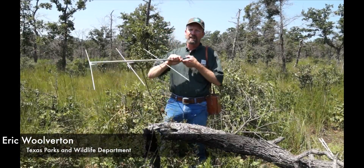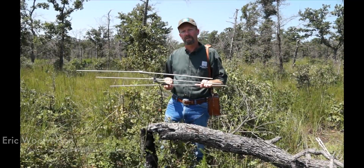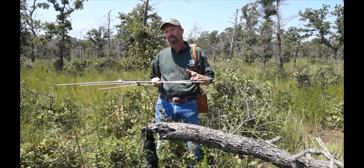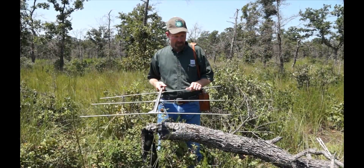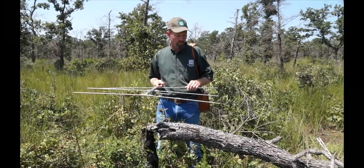This afternoon we're out here on the Gus Engling Wildlife Management Area at a site of a National Wild Turkey Federation Texas Parks and Wildlife super stocking. Turkeys were released in February of this year, 2014.